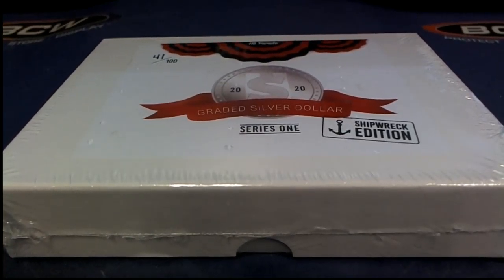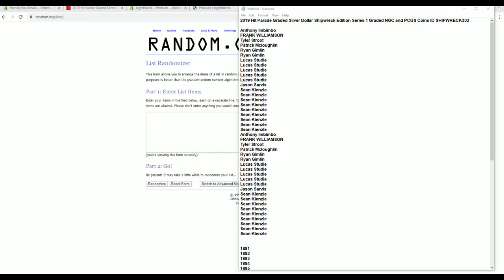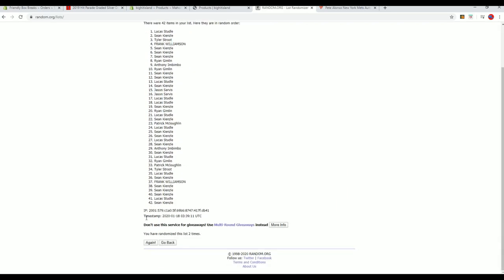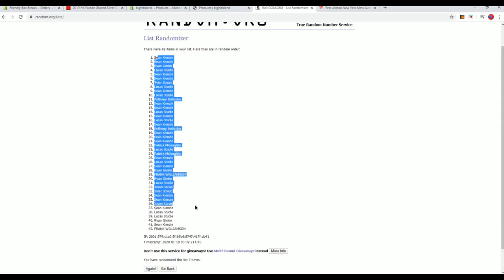All right, here we go guys. Good luck — 2019 Hit Parade Grid Silver Dollar, and this is a shipwreck recognition series one, number 303. Good luck. Shoutout to Sean K, thank you, thanks man. Sean K to Frank W, cash.